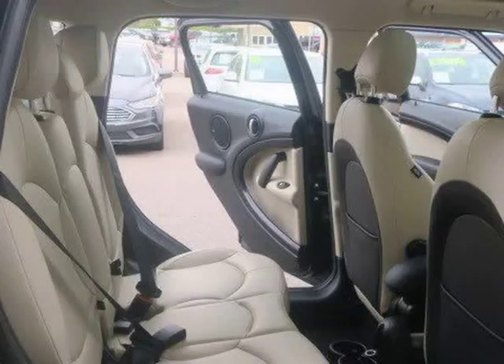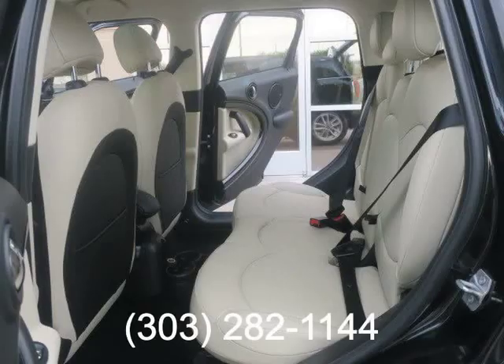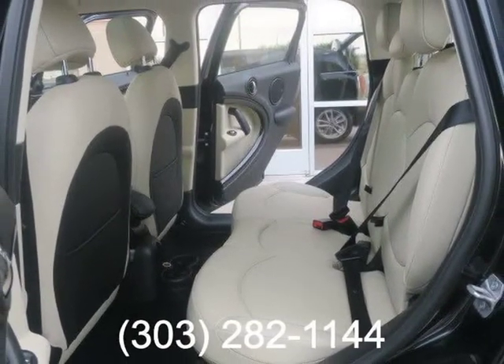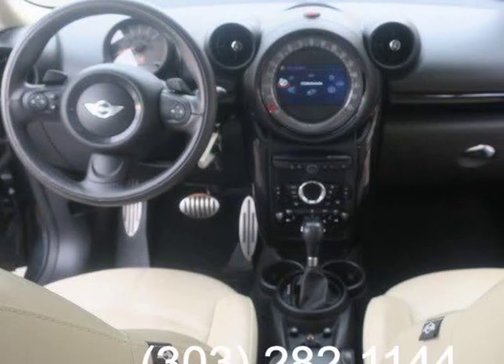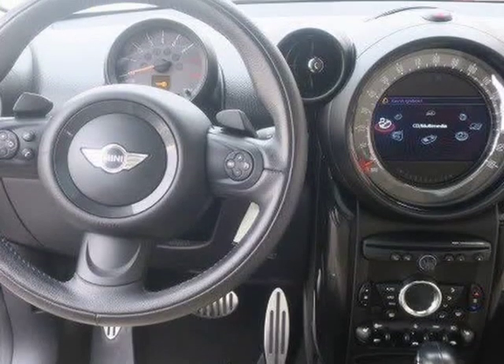Additional features include ambient interior lighting, a tilt-and-telescoping steering wheel, push-button ignition, a chilled glove box, and a six-speaker audio system with a CD player, HD radio, a USB port, and an auxiliary audio jack. Visit us at RoyalAutomotives.com.